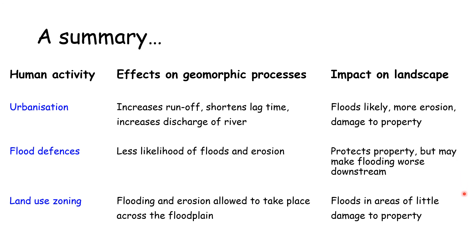Finally, land use zoning involves choosing land uses next to the river where flooding is acceptable. The impact on the landscape is that flooding occurs in areas with little damage to property — it doesn't matter if we can't play rugby for one weekend.